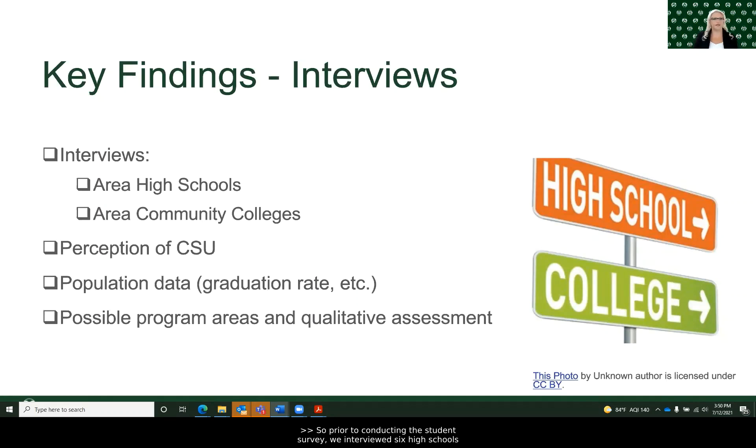Prior to conducting the student survey, we interviewed six high schools and two community colleges within the northeastern Colorado region. In those interviews, we met with an internal representative for each academic institution to gain information about their perceptions of CSU, and also received student population data such as junior and senior class sizes, graduation rates, and estimates of students considering continuing their education after high school. These interviews were key to linking the quantitative findings from the student survey to qualitative information as we began to identify possible program areas of interest.